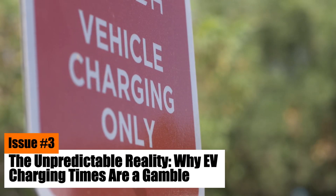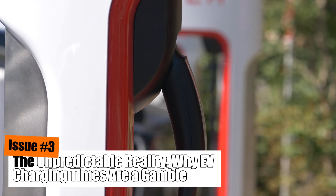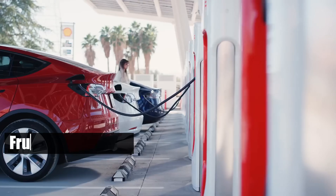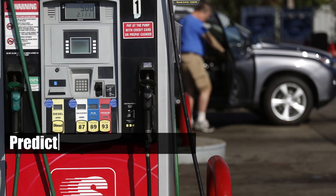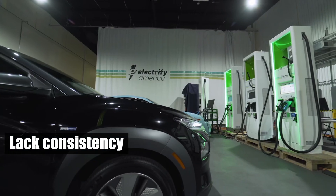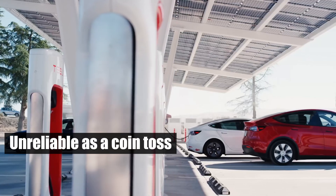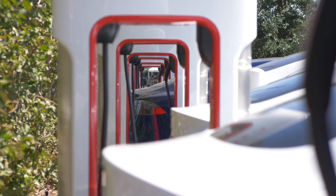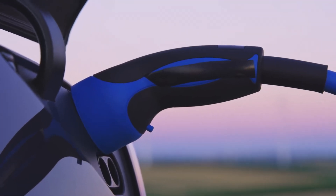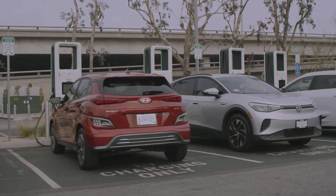Issue number three: the unpredictable reality — why EV charging times are a gamble. The unpredictability of EV charging can turn a simple task into a frustrating ordeal. Unlike gas stations with predictable refueling times, EV charging stations lack consistency. Charging speed at these stations can be as unreliable as a coin toss. Their grid connections are like a single high-speed lane during rush hour, but with multiple high-powered chargers drawing from the same limited supply.